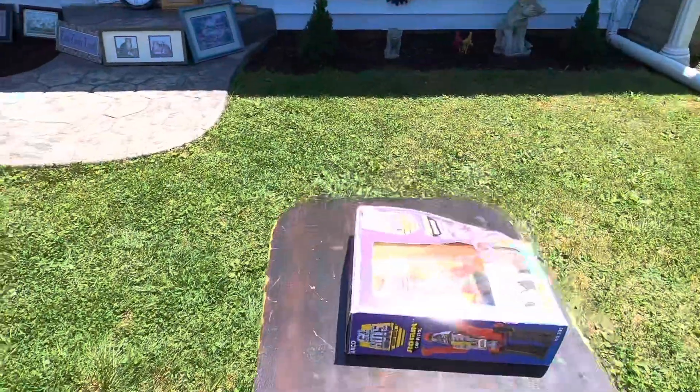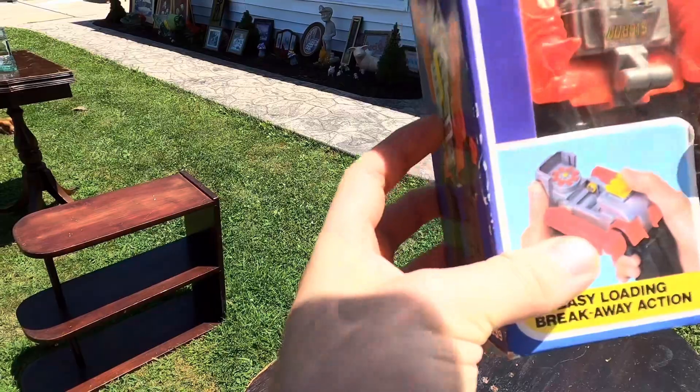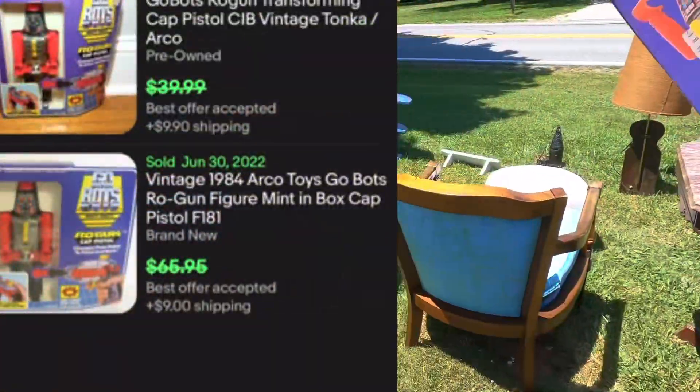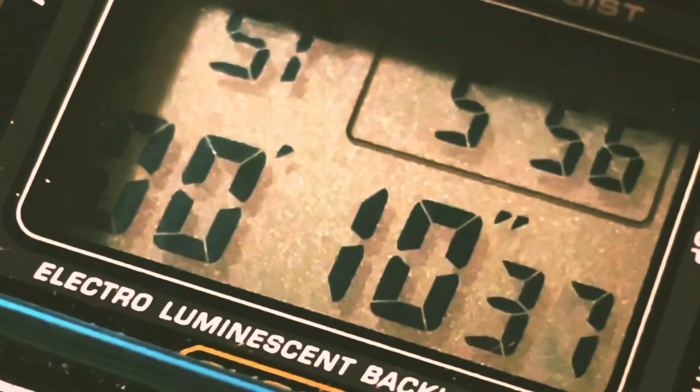I only got one purchase on camera — this being the Gobot for three dollars. Originally it was five dollars but I was able to talk him down. I was also interested in these superheroes; he was asking a hundred dollars for everything, but I decided to pass on those.